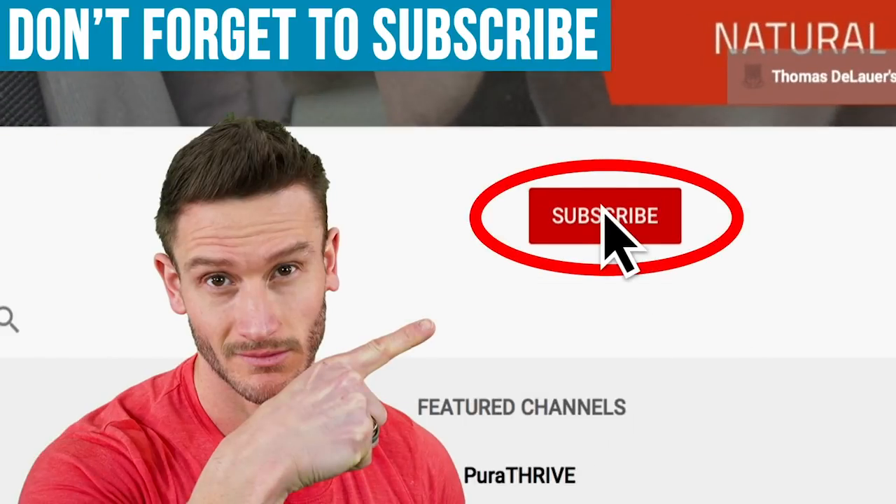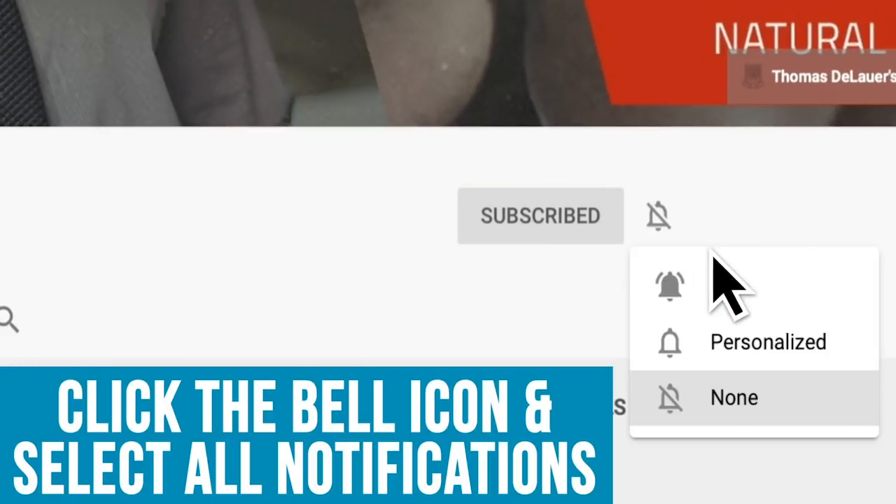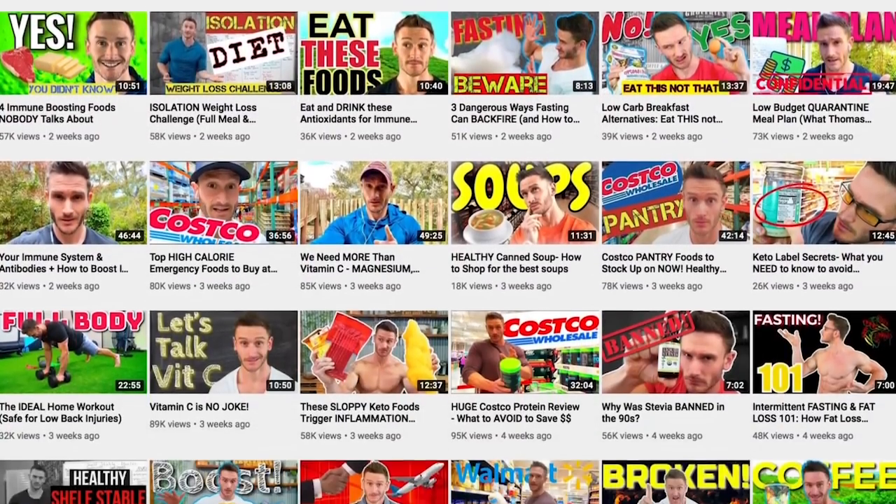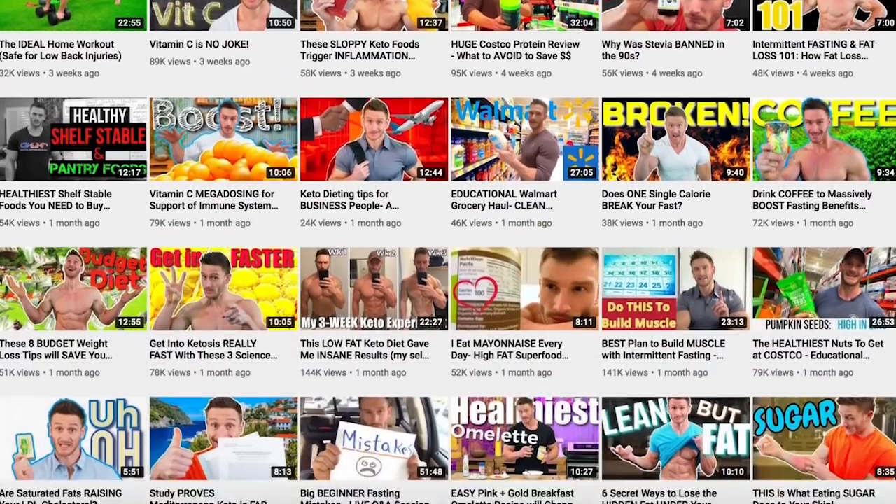But first, please do hit that red subscribe button and then please hit that bell icon so you can turn on notifications and never ever miss one of our daily videos. Please hit that subscribe button — it does help us out a ton.